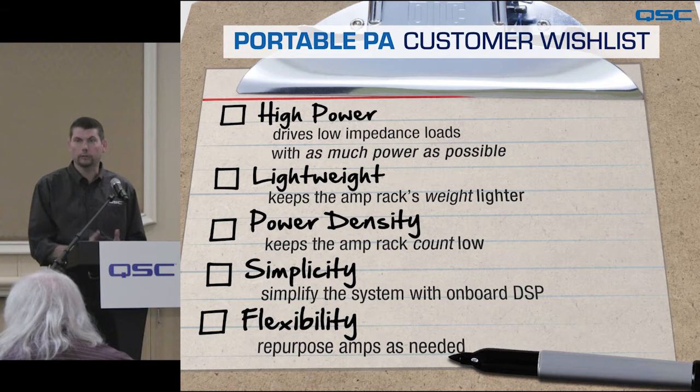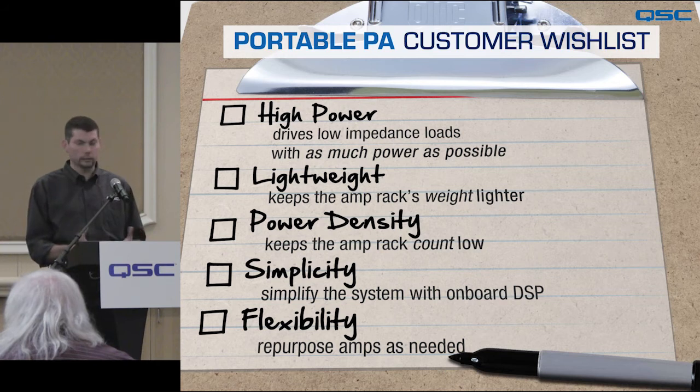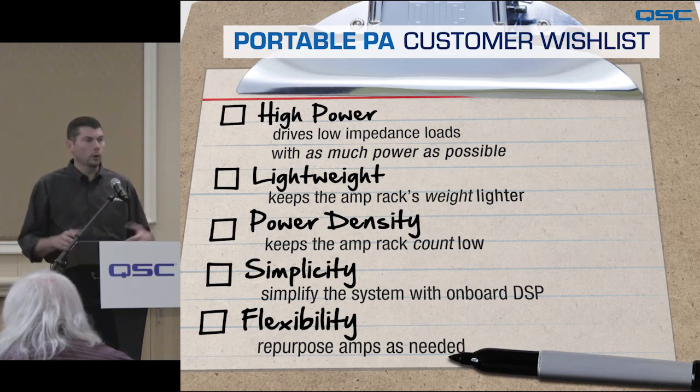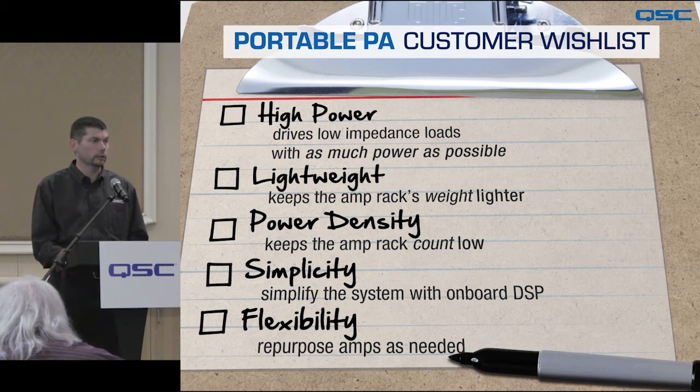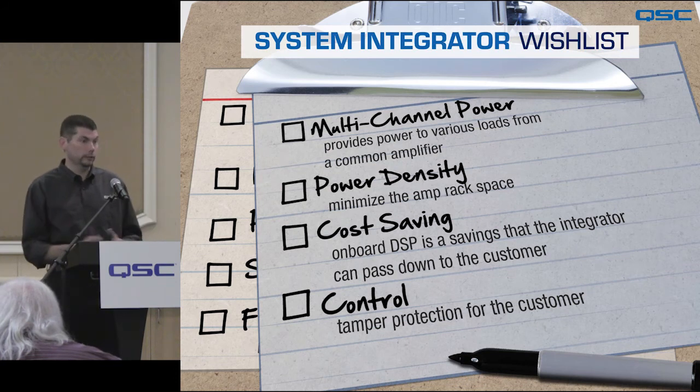We are very excited to introduce the PLD and CXD amplifier families from QSC. In developing these new products, we spoke with our customers to find out exactly what they were looking for. From the production markets — performance PA, retail sound — customers wanted high power, lightweight, simple to operate, and flexible. We did a similar exercise with installation system integrators, who had similar but somewhat different requirements.